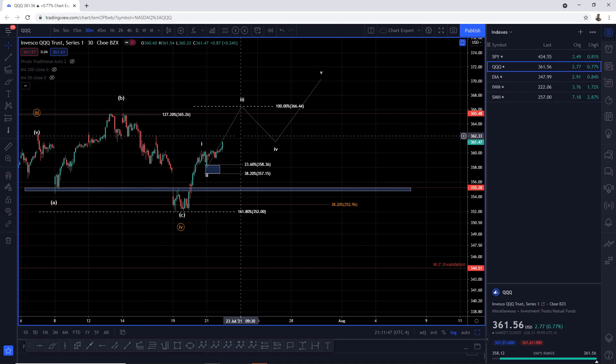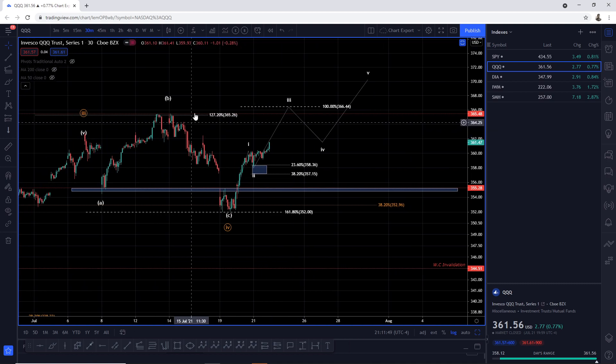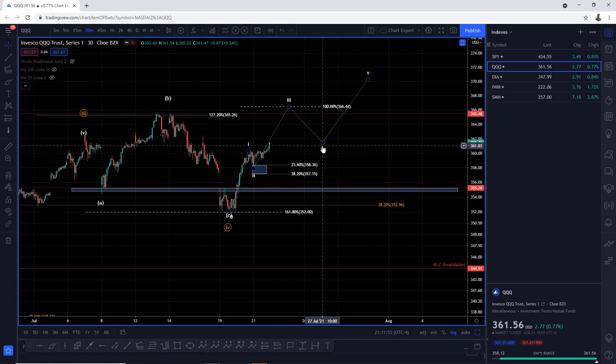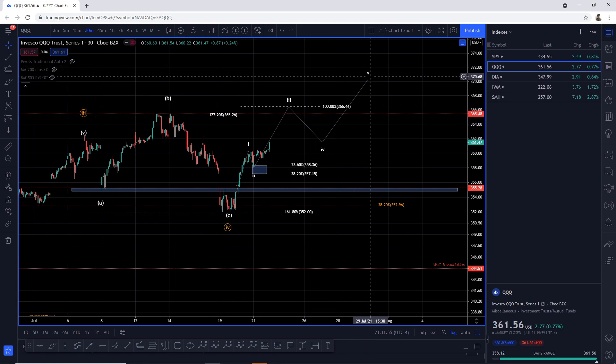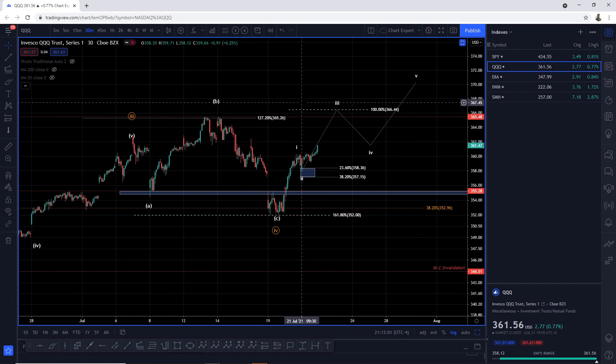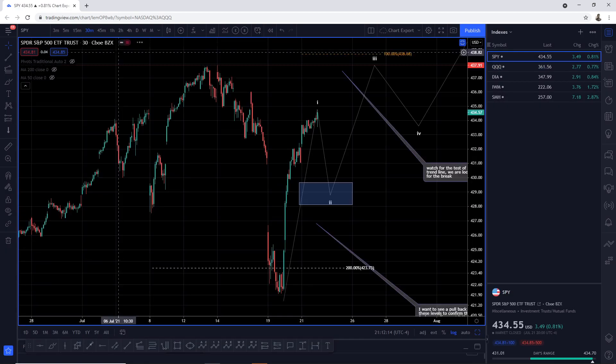Wave three will come into resistance around 366.44, after we break the previous all-time high. Once wave three is complete, we pull back into a three-wave wave four pullback, and then we're off to the races to break the previous all-time high once again. For those wondering how to get on this trade — for those in the Discord group, you know what's coming. For everyone else, join the Discord group.